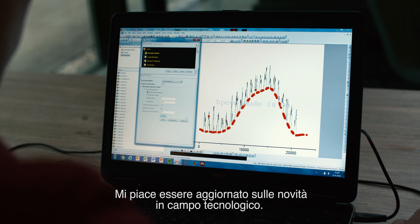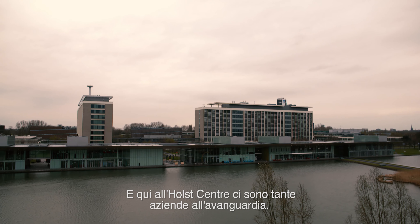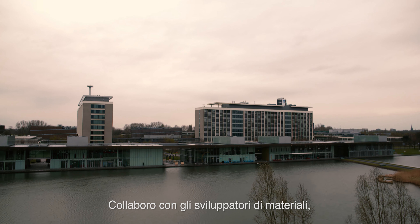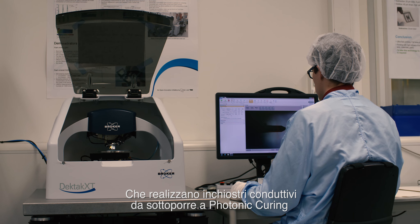I like to see what's happening in technology here at the Hull Center — there's a lot of companies that are on the cutting edge. Mainly I'm working with material developers, so they manufacture conductive inks which need to be cured.